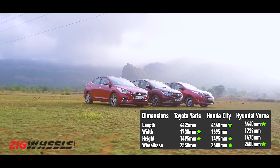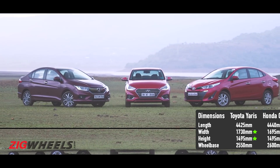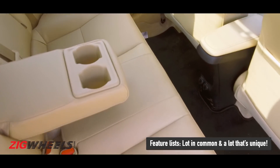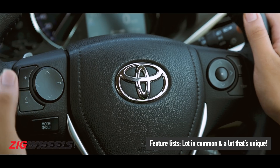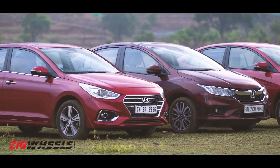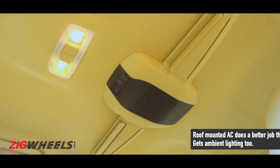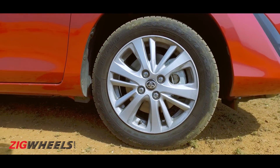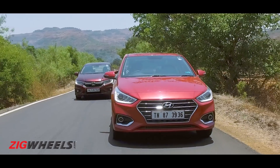If you're spending close to 15 lakh rupees on a car, it better be equipped with everything under the sun. These three get the basics spot on — no matter which you choose you'll get automatic climate control, front and rear armrests, push-button start, a smart key, rear parking camera, cruise control and steering-mounted audio controls. Each car has a few tricks up its sleeve. The Yaris brings segment-firsts such as front parking sensors, a 4.2-inch colored MID, roof-mounted air conditioning and a 60:40 split second row. But it misses out on 16-inch wheels, a sunroof, a dead pedal and an auto-dimming rearview mirror — all of which the other two get.